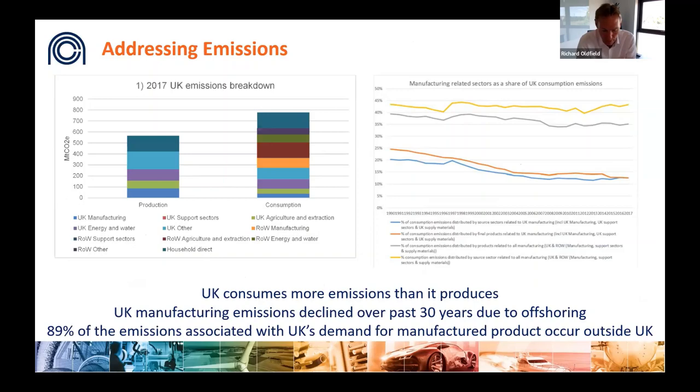We must look to optimize the whole value chain from a net zero perspective — not only through the improved operation of products benefiting from composites, but how we recycle and reuse them, and through optimizing total embodied emissions via improved manufacturing processes. The UK consumes more emissions than it produces — it's a net importer of emissions. UK manufacturing emissions have declined over the last 30 years, but overall manufacturing emissions have remained relatively flat, implying improvements have been mainly achieved by offshoring manufacturing. It is estimated roughly 90 percent of the UK's manufacturing-associated emissions come from outside the UK, worsening if the new location has higher-carbon energy.